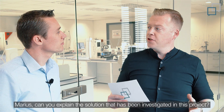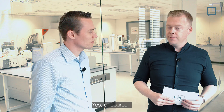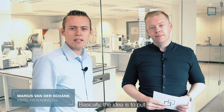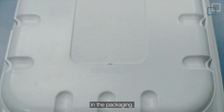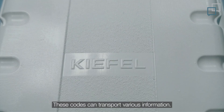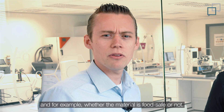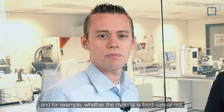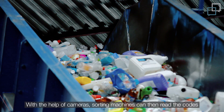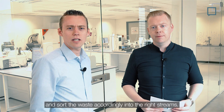Marius, can you explain the solution that has been investigated in this project? Yes, of course. Basically, the idea is to put digital watermarks as invisible codes in the packaging. These codes can transport various information — which kinds of plastic the product is made of, and for example, whether the material is food safe or not. With the help of cameras, sorting machines can then read the codes and sort the waste accordingly into the right streams.